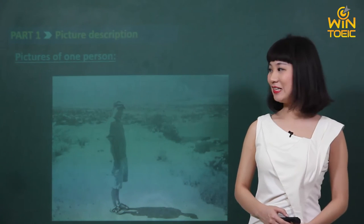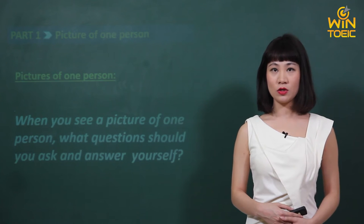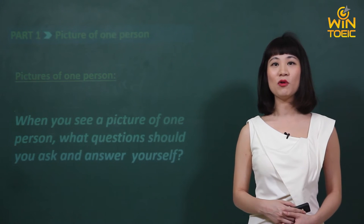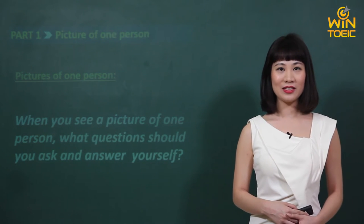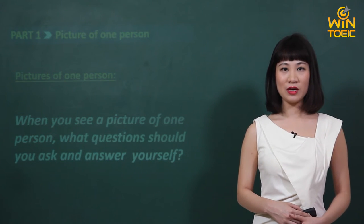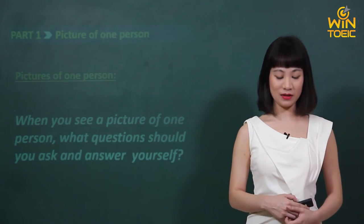Các em đã xem bức tranh kỹ chưa? Bây giờ thì cô muốn các em hãy trả lời câu hỏi sau: khi chúng ta thấy một bức tranh mà có một người trong đấy, những câu hỏi nào chúng ta nên đặt ra và sau đó trả lời luôn cho mình để lấy được nhiều thông tin nhất từ bức ảnh đó? Đây chính là cách để chúng ta tư duy để lấy thông tin từ các bức ảnh của bài thi TOEIC này. Và một trong những thông tin mà chúng ta đưa ra sẽ phù hợp với một trong bốn lựa chọn mà người ta đọc lên.